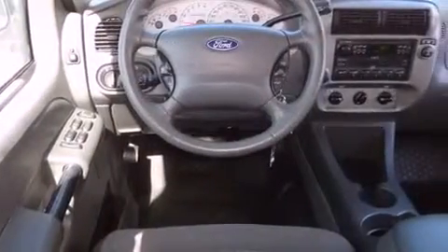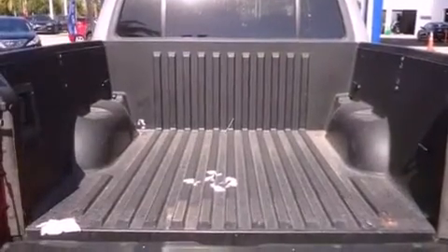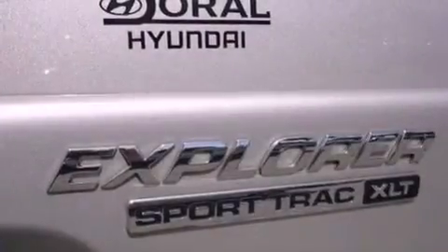All of the following features are included: a power driver's seat, air conditioning, cruise control, a CD player, a leather-wrapped steering wheel, a passenger side vanity mirror, front fog lights, an anti-lock braking system, a split folding rear seat, and alloy wheels.